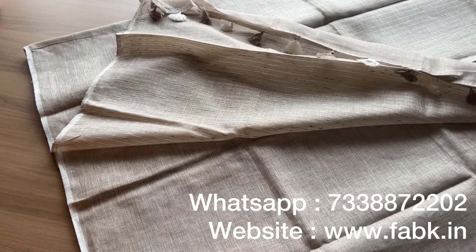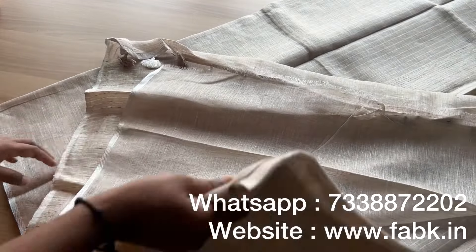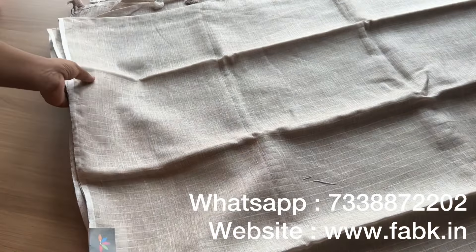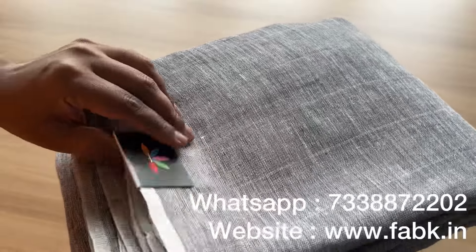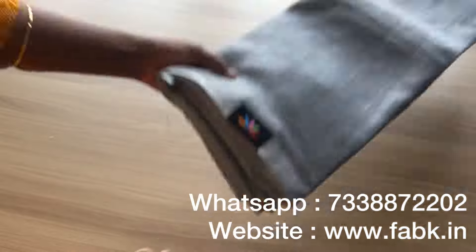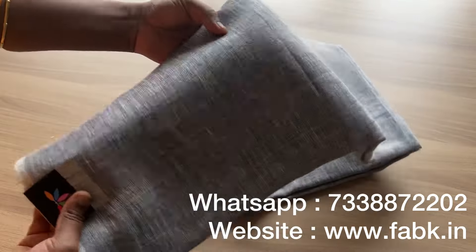That's the overall view — the blouse is a plain blouse and the body of the saree has small stripes as shown. You can also order through WhatsApp; our WhatsApp number is given in the description. Just take a screenshot and book it through WhatsApp. Payments are accepted through Google Pay, PhonePe, Paytm, and bank transfer. This is a gray saree with broader stripes.